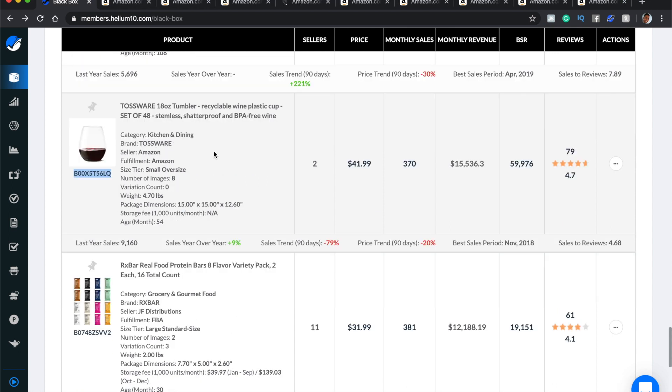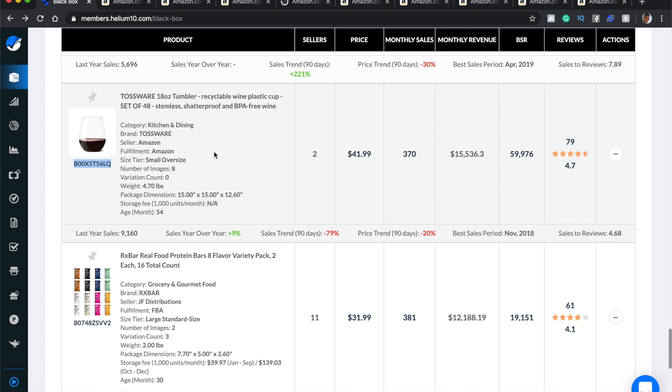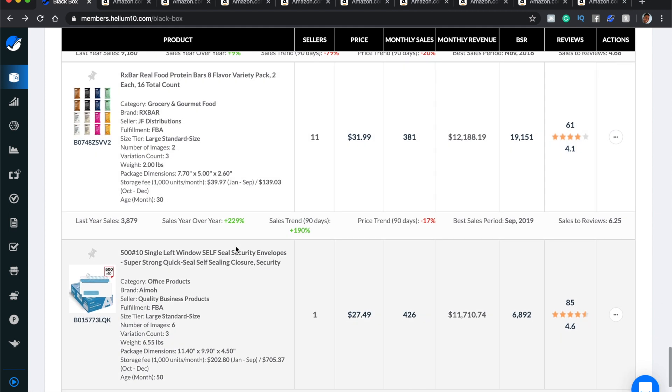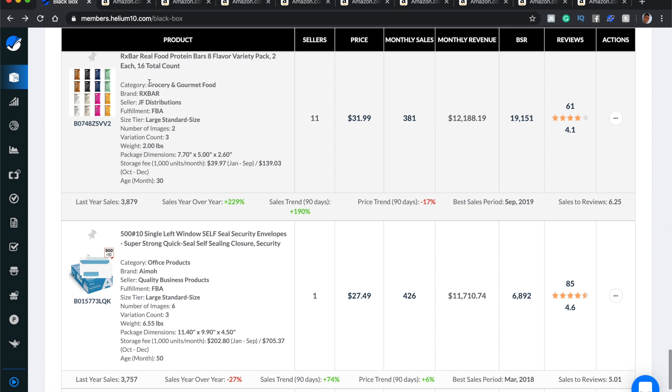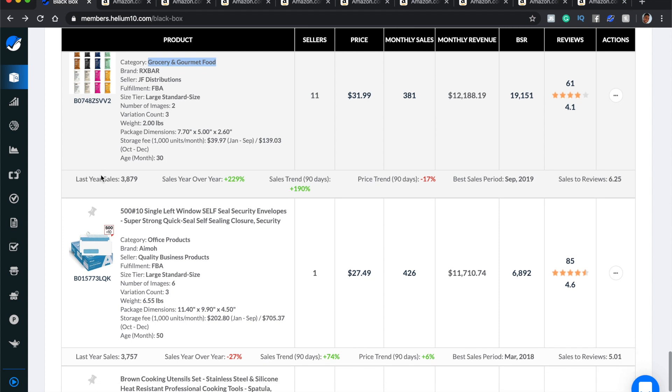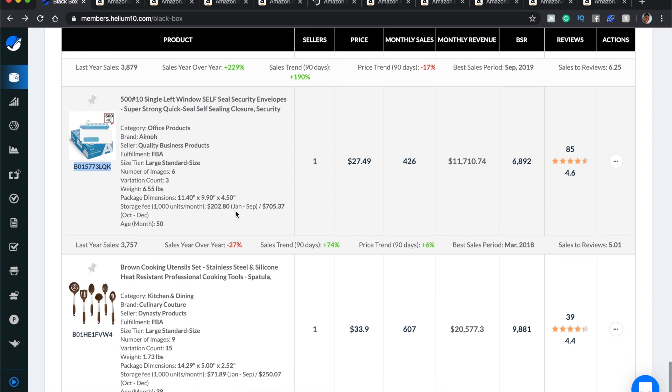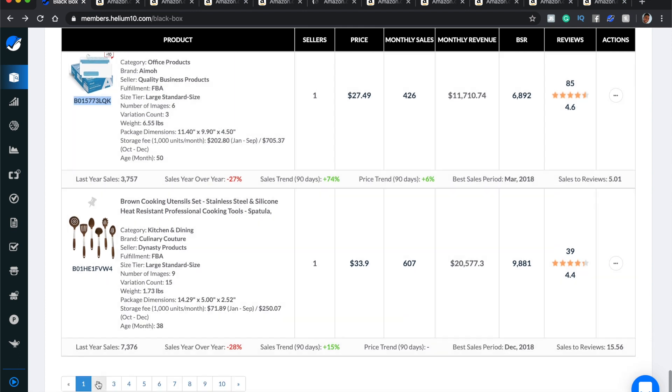I generally stay away from items that look like they'll break during transportation, but if you can get it packaged correctly so there's a high chance it won't break, go for it. These are protein bars — that's food, stay away from food. I can see grocery and gourmet food needs to be unchecked from categories. There are also envelopes — can you get envelopes made? Yes. They're making $11,000 a month. And the utensil set comes up again — that was only page one.